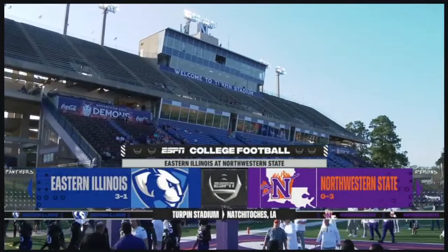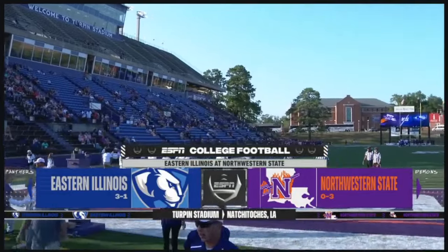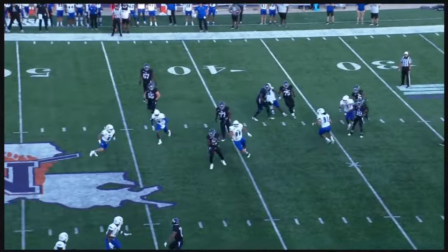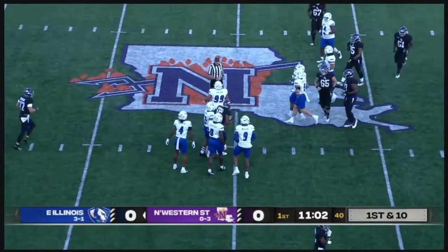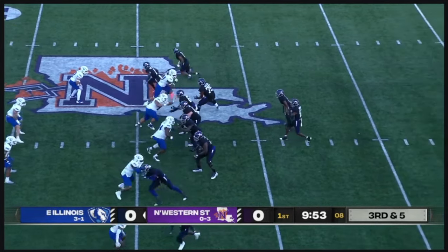We're inside Turpin Stadium for an intersectional matchup in the FCS between Eastern Illinois and the Panthers. The Demons starting in the pistol formation. Quaterius Hawkins with a little waggle — he'll go underneath, and that one is caught. Put the ball back in the hands of your offense. That's good.